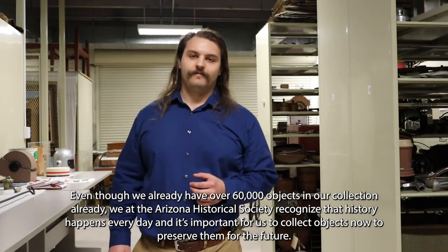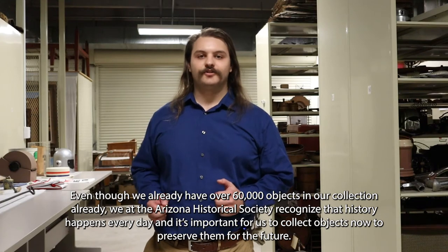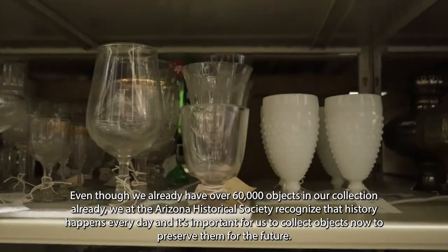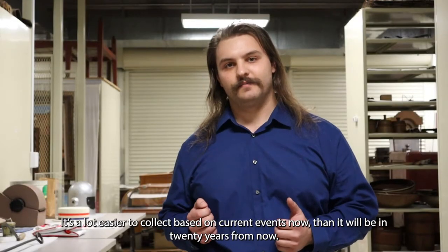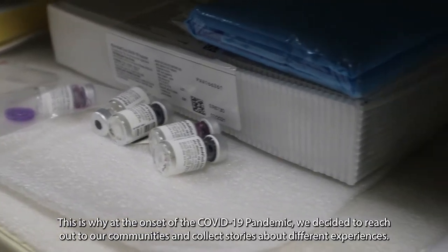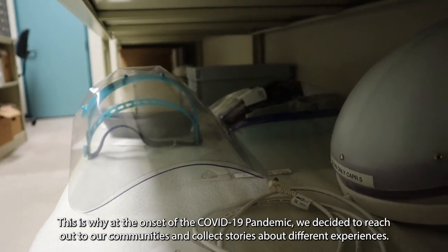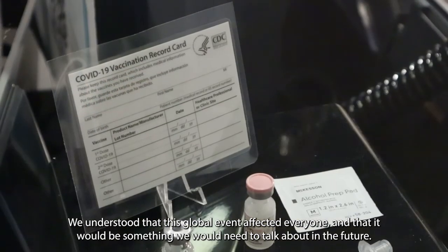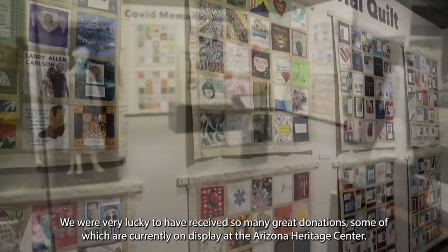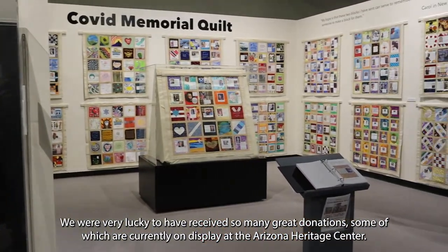Even though we already have over 60,000 objects in our collection, we at the Arizona Historical Society recognize that history happens every day and it's important for us to collect objects now to preserve them for the future. It's a lot easier to collect based on current events now than it will be 20 years from now. This is why, at the onset of the COVID-19 pandemic, we decided to reach out to our communities and collect stories about different experiences. We understood that this global event affected everyone and that it would be something we would need to talk about in the future. We were very lucky to have received so many great donations, some of which are currently on display at the Arizona Heritage Center.